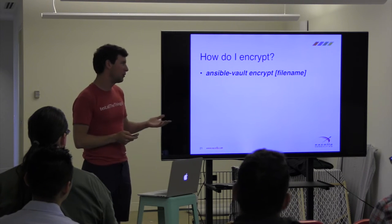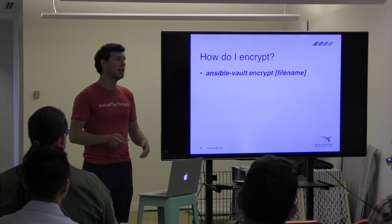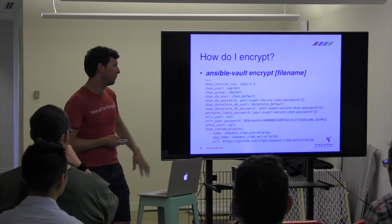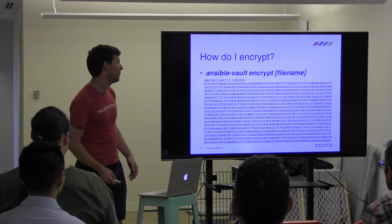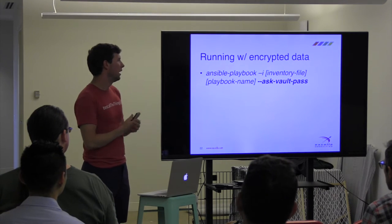How do we do that? It's really straightforward. There's a command — 'ansible-vault encrypt' followed by the file name. It'll prompt you for a password, you put it in twice, and now your file is magically encrypted. Here's an example file with a bunch of data — once encrypted, it looks like unreadable ciphertext. That looks pretty encrypted to me.